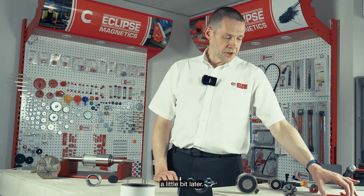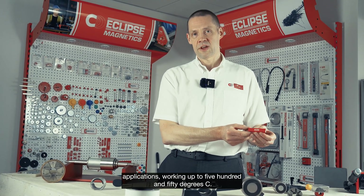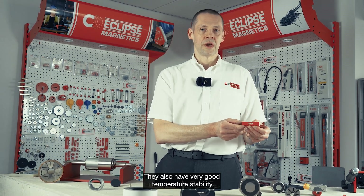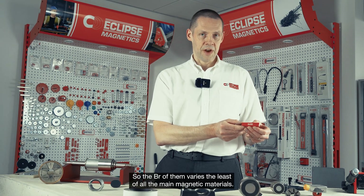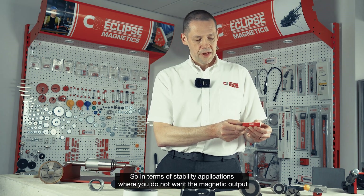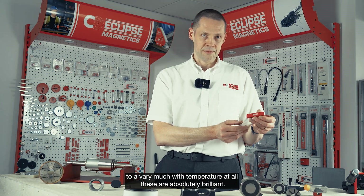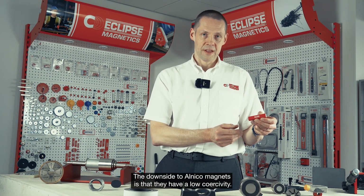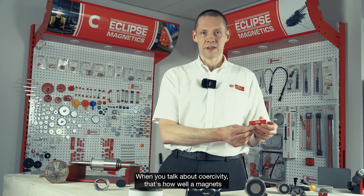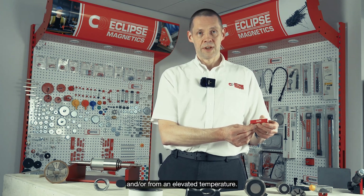For the Alnico magnets, these are superb at high temperature applications, working up to 550 degrees C. They also have very good temperature stability, so the Br of them varies the least out of all the main magnetic materials. In terms of stability applications where you do not want magnetic output to vary with temperature at all, these are absolutely brilliant. The downside to Alnico magnets is that they have a low coercivity — that's how well a magnet will resist being demagnetized, either from an externally applied field or from an elevated temperature.